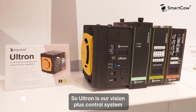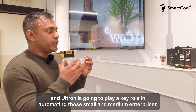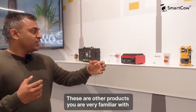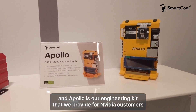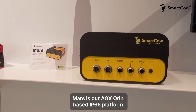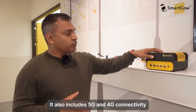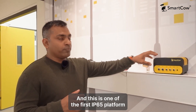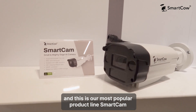Ultron is our vision plus control system. For the next three years we believe there will be a lot of small and medium enterprises, and Ultron is going to play a key role in automating those. Uranus is our low-cost HGI platform and Apollo is our engineering kit that we provide for NVIDIA customers. Mars is our AGX ORIN based IP65 platform — we are supporting a customer in the Kingdom of Saudi Arabia with this product. It includes 5G and 4G connectivity and is one of the first IP65 platforms available in the market with AGX ORIN. This is Atos, and this is our most popular product line, SmartCAM.